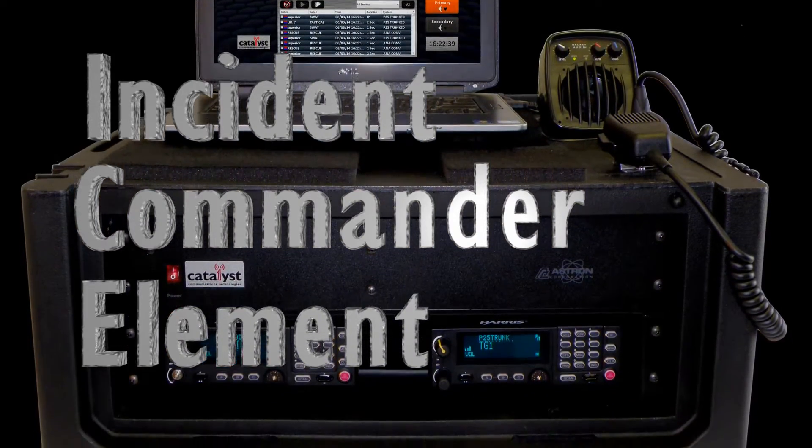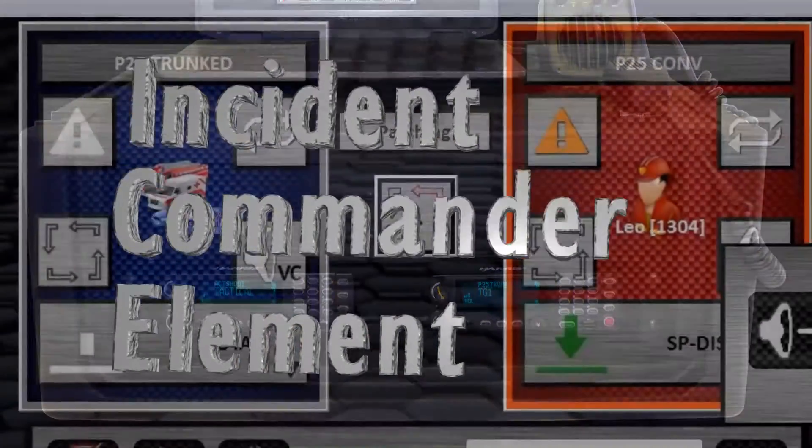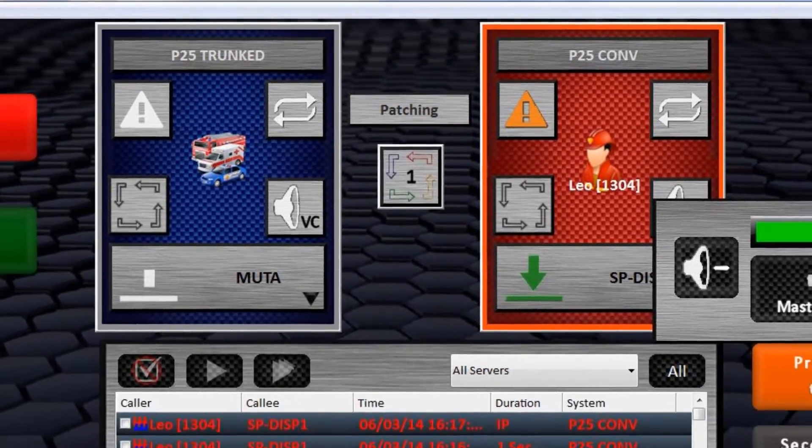This rugged, compact package provides incident commanders with a graphical view of radio traffic and intuitive touchscreen control.